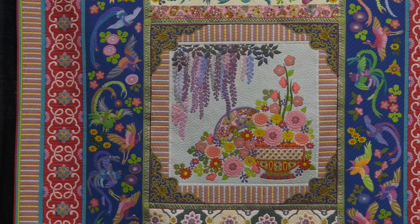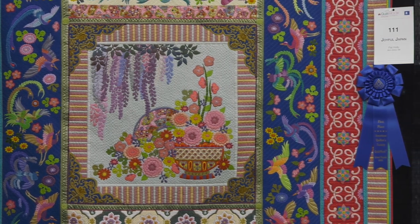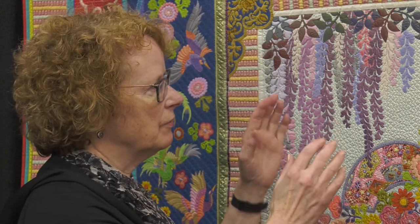Sometimes we see medallion quilts with a small little design in the center, and by the time they add all those borders, it kind of overwhelms it. Your design is scaled such that the borders really just complement it. It's all about proportion — the center area needs to do its job. It's the focal point, but it can't be out of proportion to the borders you're going to add later. I usually do a rough sketch of the layout when I'm thinking about those proportions.